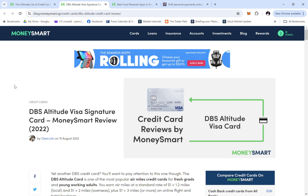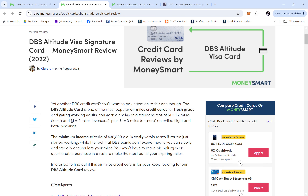So now I'm going to talk about the DBS Altitude Visa Signature card, the one I am using and having quite a liking to. DBS is one of the most popular air miles cards for fresh grads and young working adults. You earn air miles at a standard rate of $1 to 1.2 miles.